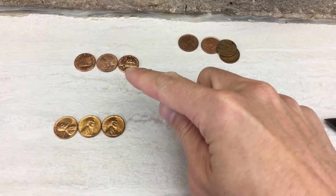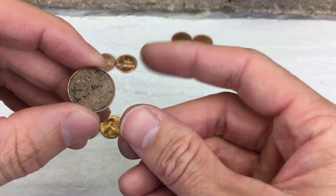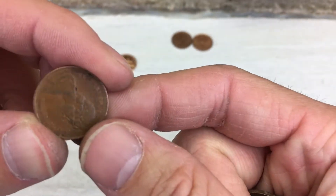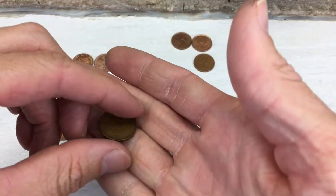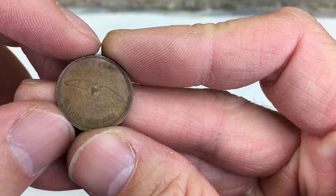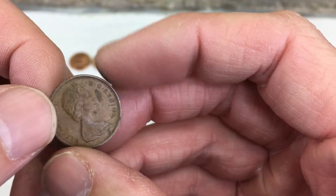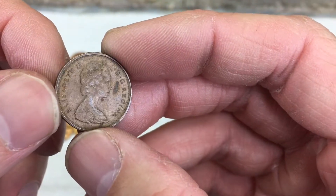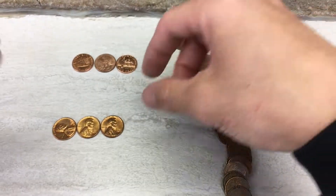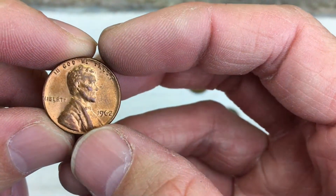We got three 2009s here. Got a few Canadians. A couple modern ones back there. And then we have a 1970 Canadian. And then also this — I don't know what they call this one, but it's the 100 year anniversary of the Canadian penny.